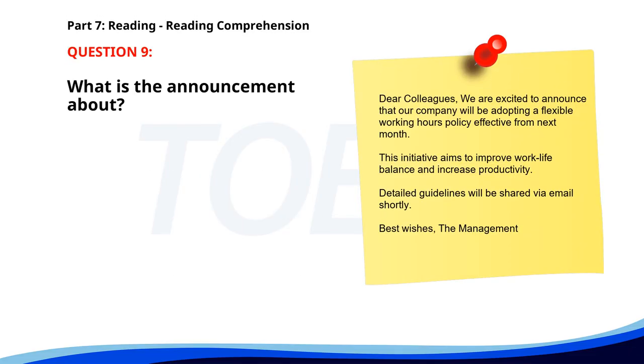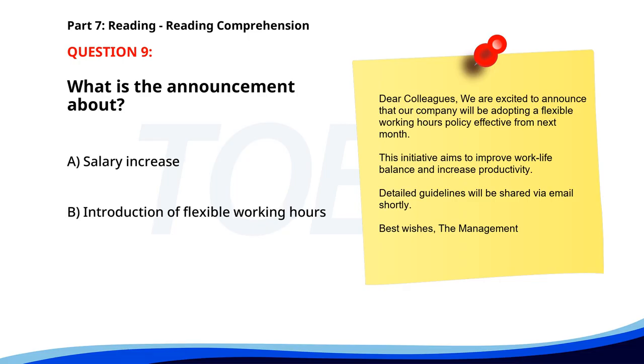Number nine. Dear colleagues, we are excited to announce that our company will be adopting a flexible working hours policy effective from next month. This initiative aims to improve work-life balance and increase productivity. Detailed guidelines will be shared via email shortly. Best wishes, the management. What is the announcement about? A. Salary increase. B. Introduction of flexible working hours. C. Office relocation. The correct answer is B: Introduction of flexible working hours.